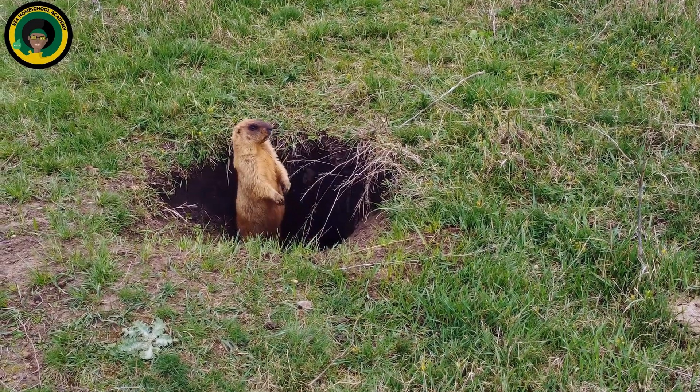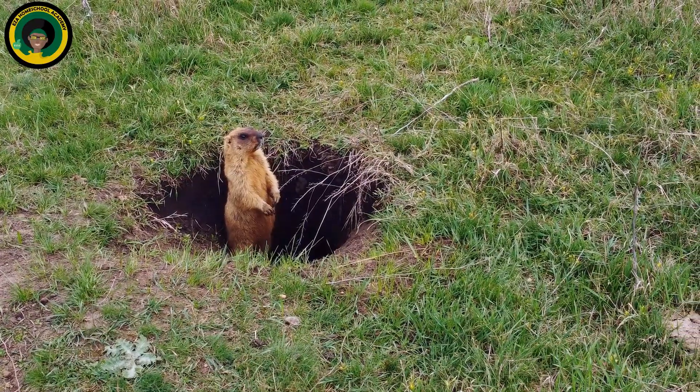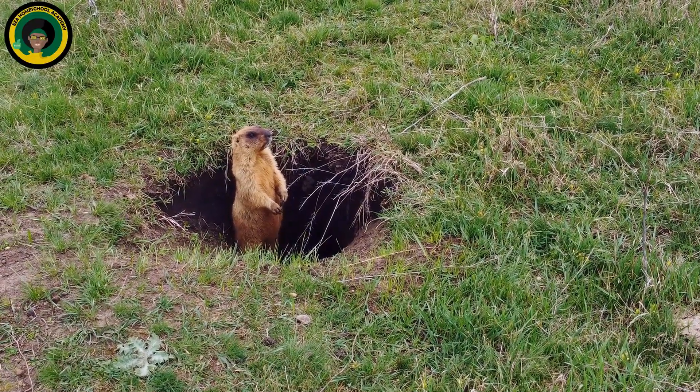True hibernation is only seen in mammals, and it is how they adapt to the weather and lack of food in their environment.